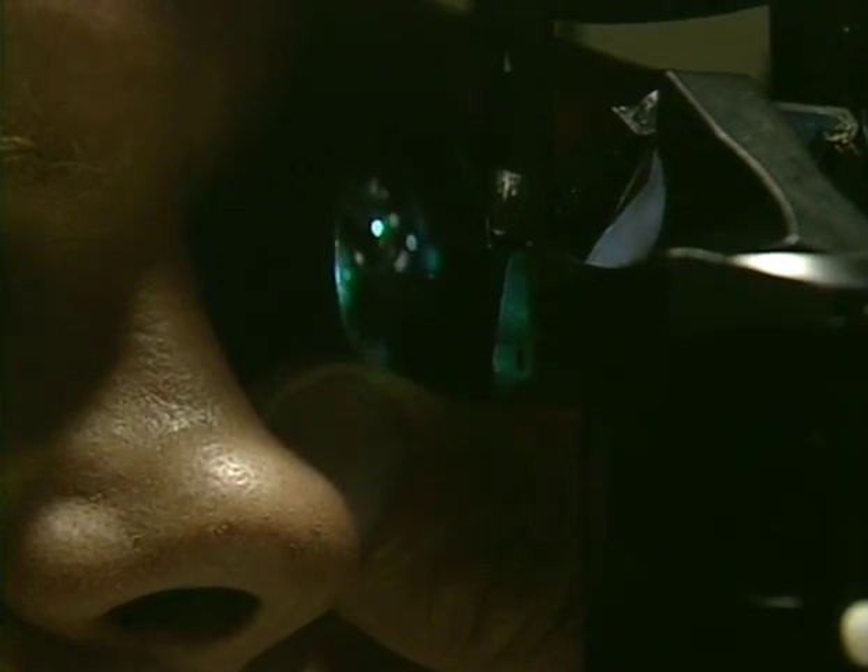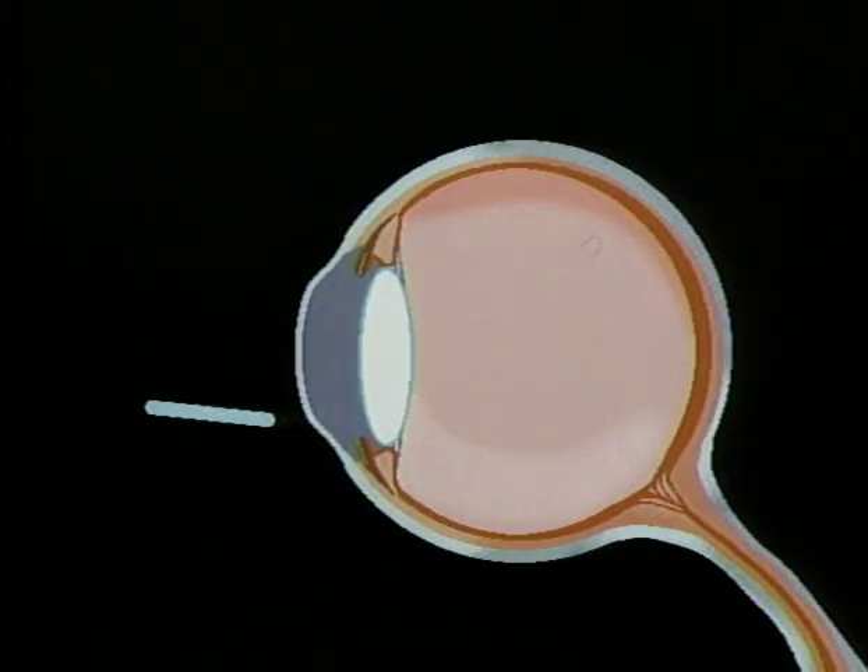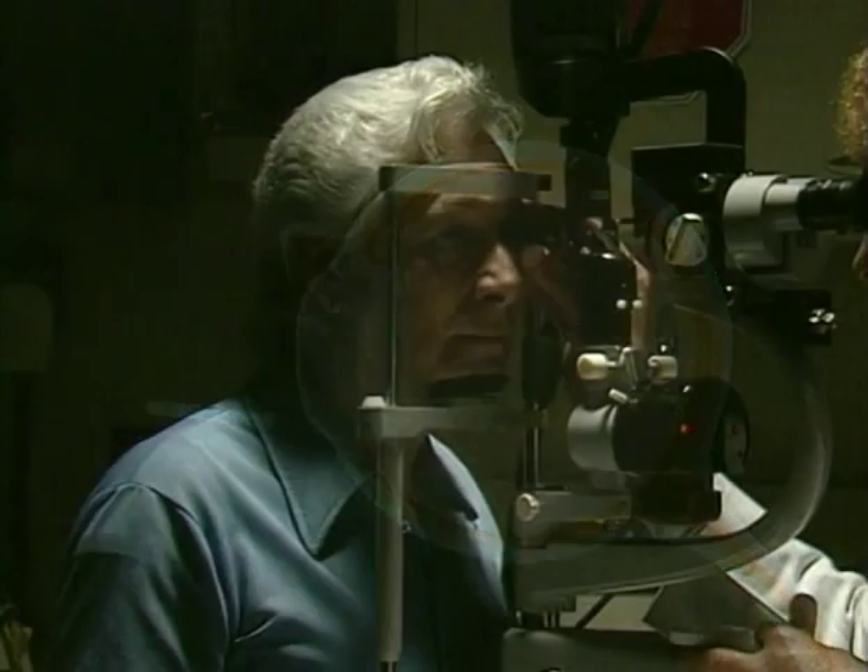Lasers allow highly focused beams of light to sort of spot-weld the tissue around the hole or tear. The procedure is painless and relatively quick. Depending on how extensive a treatment your retina requires, you can go home immediately after the surgery, but since your eyes will be dilated, your vision may be a bit blurry for a few hours.